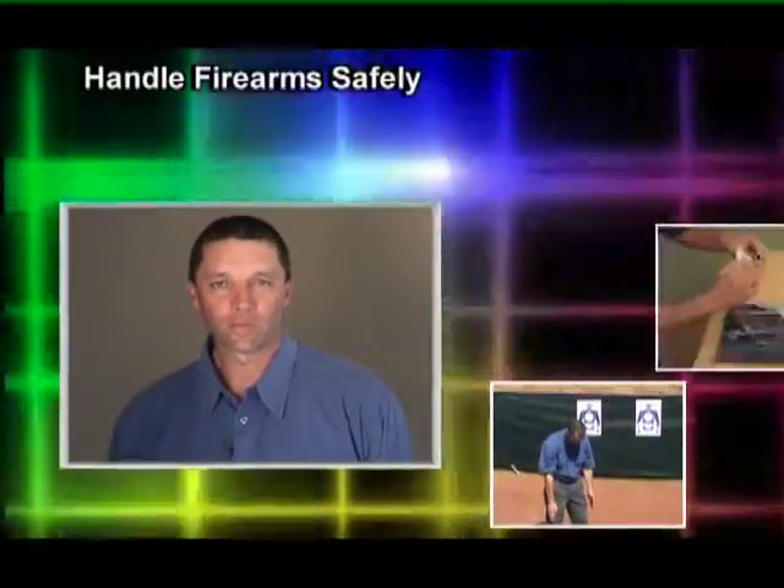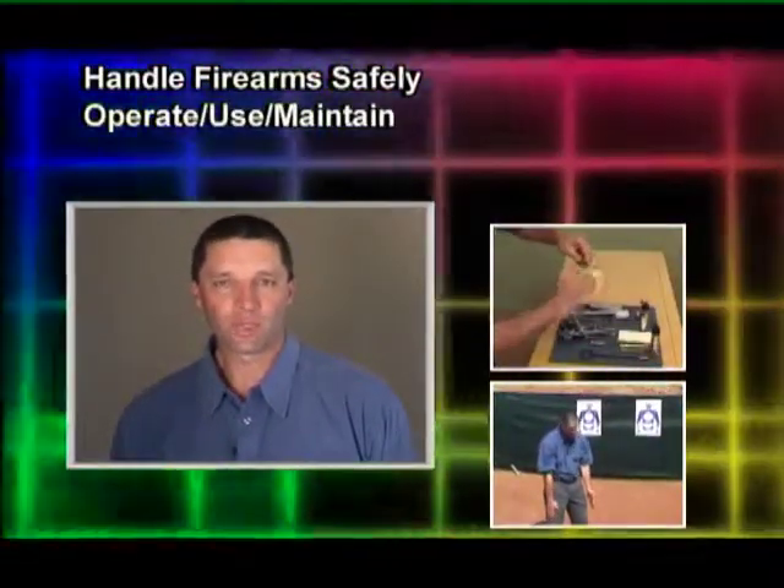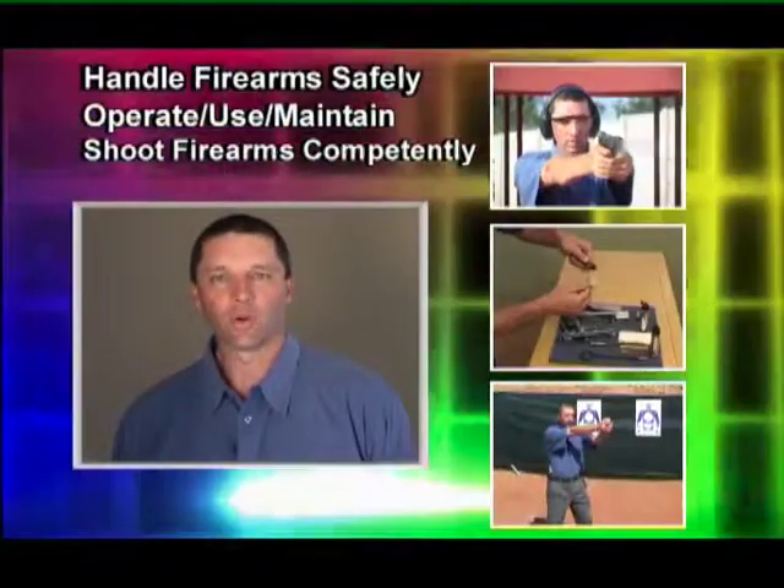Tactical Firearms has just over 25 years of experience in firearm training, and through this material we're not hoping in any way to replace a facilitator or instructor, but this material will give you a good idea as to how the process works in terms of the relevant legislation, handle firearms safely, operate, use and maintain firearms and shoot firearms competently.